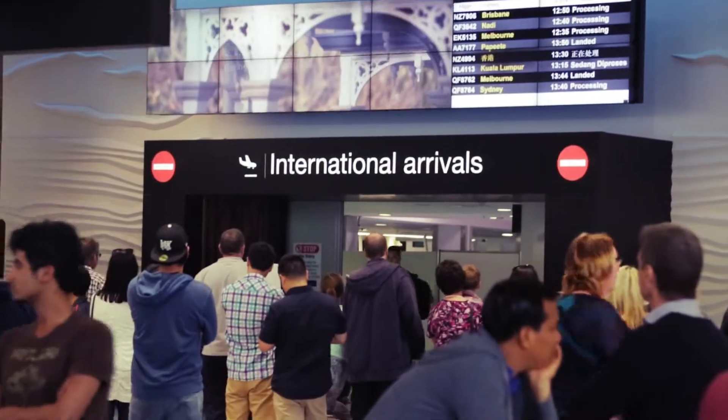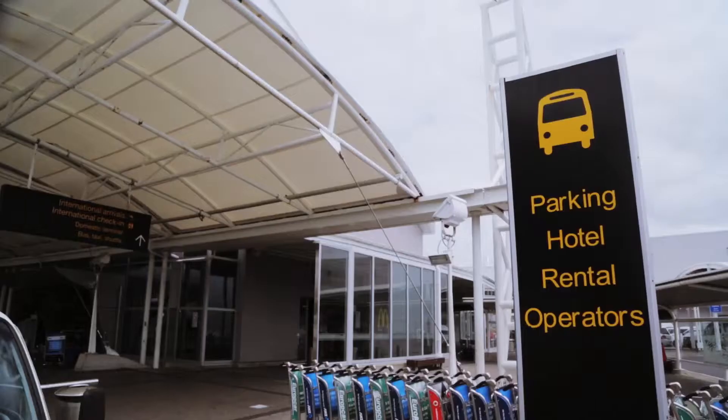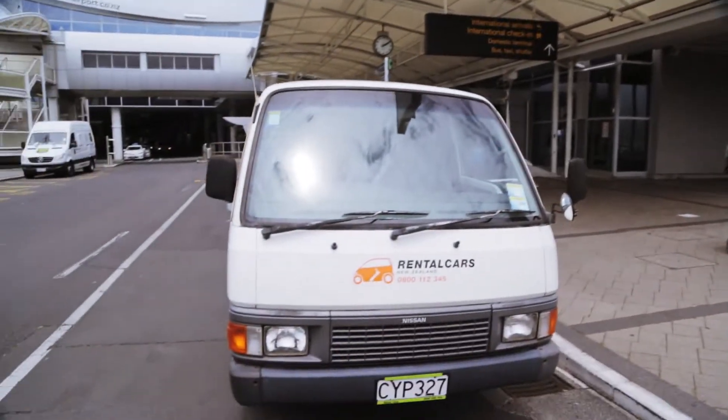We do have two terminals — a domestic terminal and an international terminal — and we pick them up from both areas. Once they're through customs they give us a call and we come and pick them up. Generally it only takes 10 minutes for us to collect them and bring them back to the office.